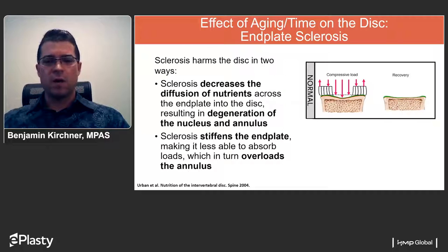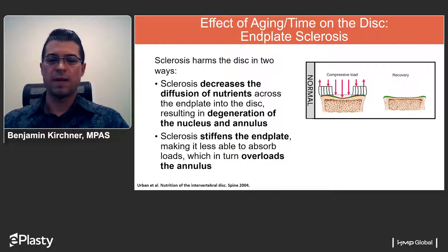The sclerosis process affects the disc by decreasing diffusion of nutrients, diminishing what is available to the disc material across the endplate. This results in natural degeneration of the nucleus and annulus as they lose that higher diffusive supply. It also stiffens the endplate, reducing its ability to absorb compressive loads, which then requires the annulus to absorb an increased percentage of that compressive force. The image on the right shows the loss of concavity — a flattening of the endplate as a result of this degenerative process.